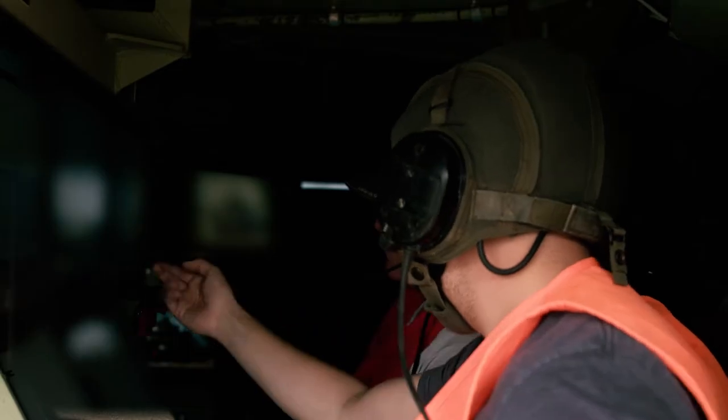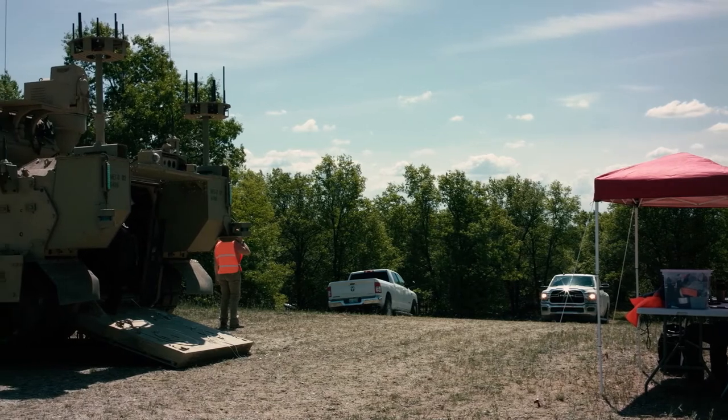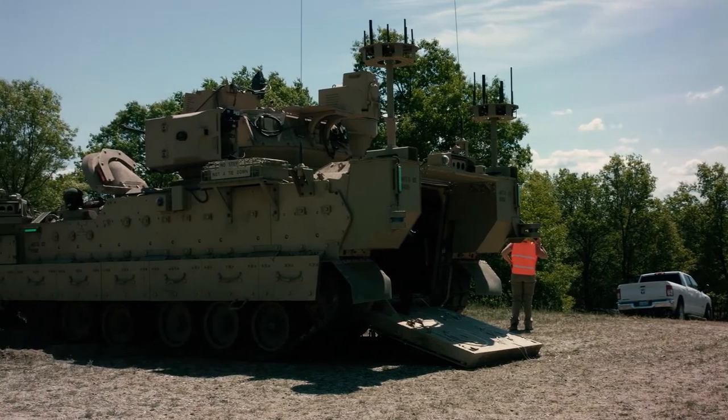We're checking all the features and all the capabilities of it to make sure it's doing what it should be doing. The goal is to get it integrated into a newer vehicle coming out and to get the program managers to buy into it, which they seem very interested in doing.